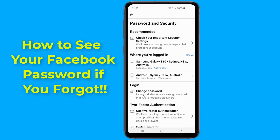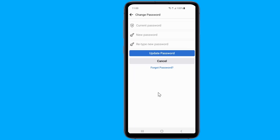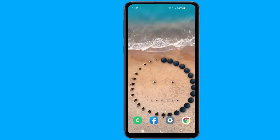If there was a feature that allows you to view your Facebook password while you're logged in, then anyone would be able to see your Facebook password. You might be wondering how you can see your Facebook password in the app without having to change it. In this video, I will show you two methods to see your Facebook password if you forgot it.